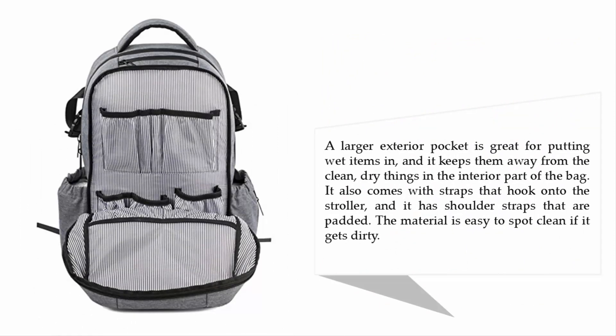A larger exterior pocket is great for putting wet items in, keeping them away from the clean, dry things in the interior part of the bag. It also comes with straps that hook onto the stroller and has padded shoulder straps. The material is easy to spot clean if it gets dirty.